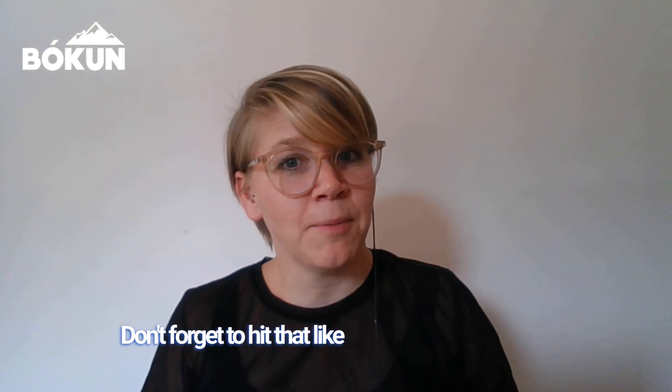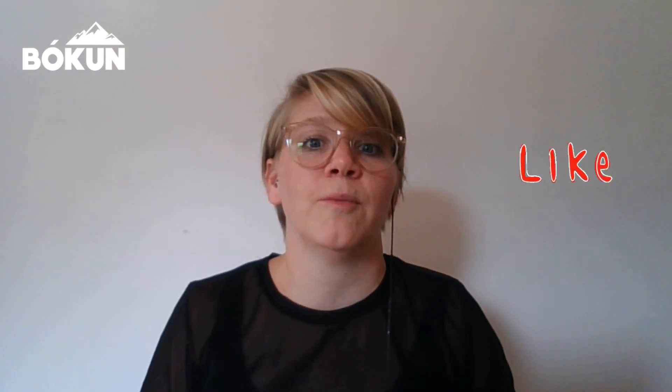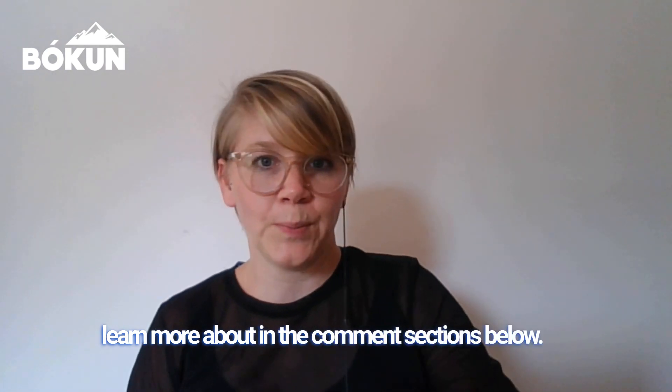Don't forget to hit that like button, subscribe to our channel, and let us know what you'd like to learn more about in the comments below. Now let's jump into a quick demo to show you how easy it is to use Bokun payment links. Valerie, take over.